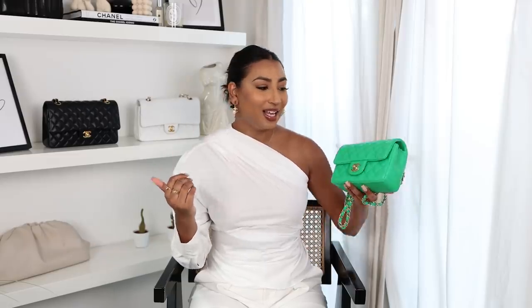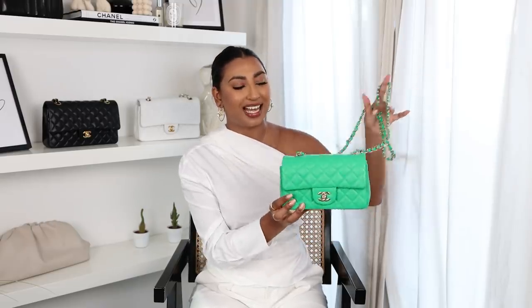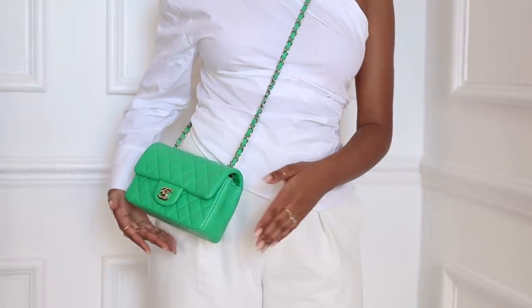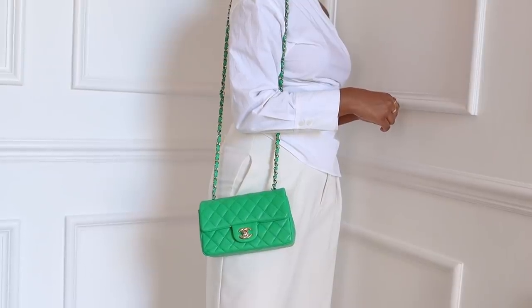You guys know I've been obsessed with the colour green for a while now and I really felt like I needed a green Chanel bag in my life. I have the black, I have the white, I have a couple of black Chanel bags, so I definitely wanted to start venturing into more colour. Green is actually my favourite colour — I'm a very neutral girl in my outfits but green is my lifetime favourite, so it felt only right to get this in green. I just can't get over it — I think it's the most beautiful shade of green.